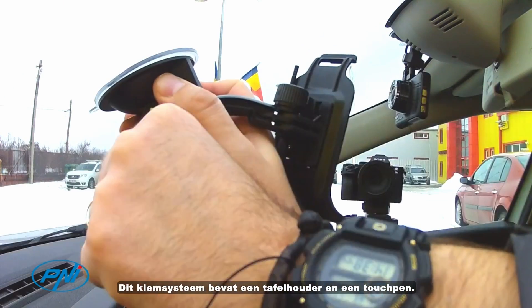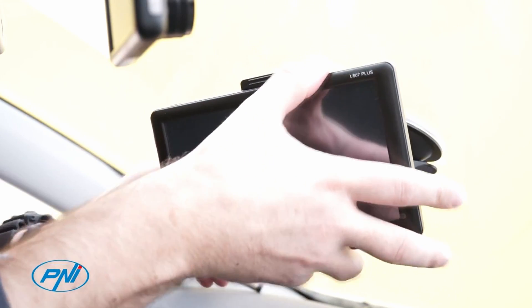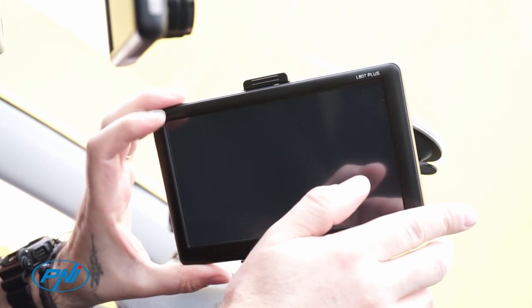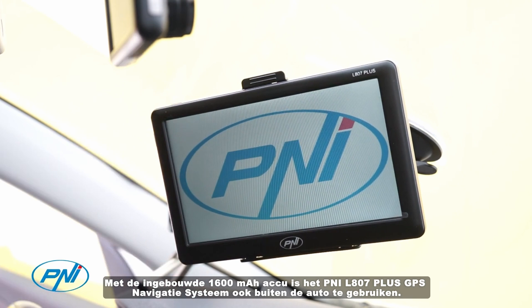The windscreen grip system is quite safe and installation is very simple. This clamping system incorporates a table holder and a touch pen. With the built-in 1600 milliampere battery, the P&I L800 7 Plus GPS navigation system can also be used outside of the car.